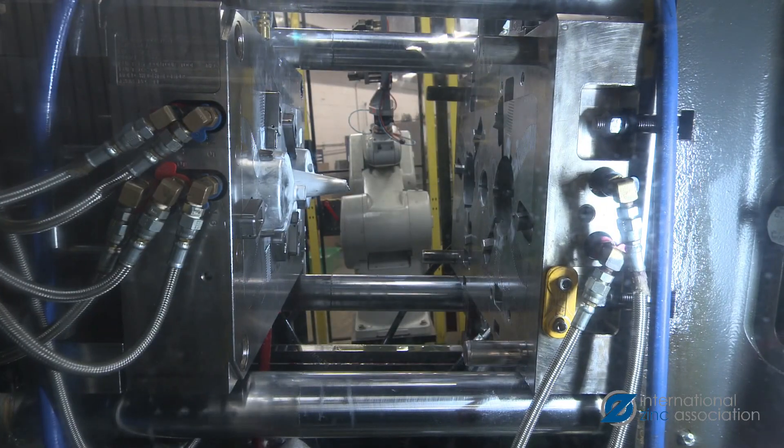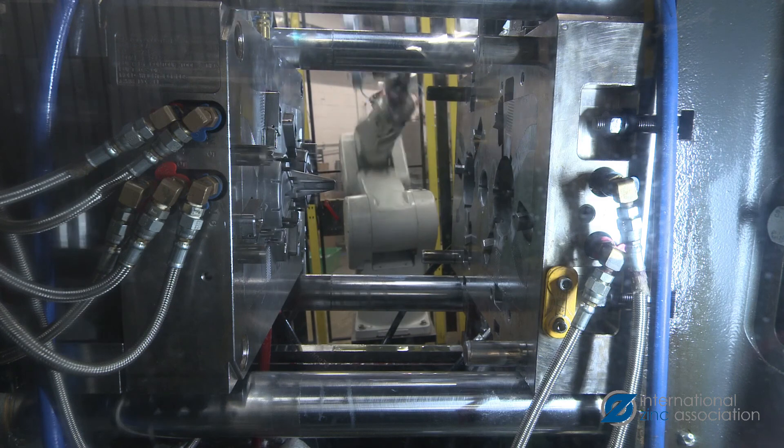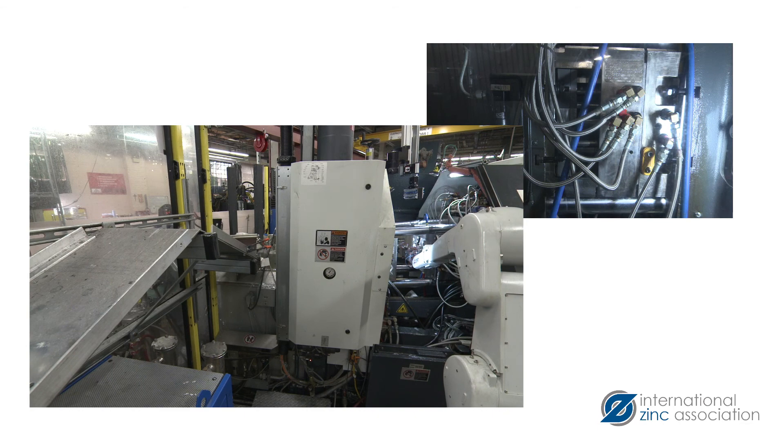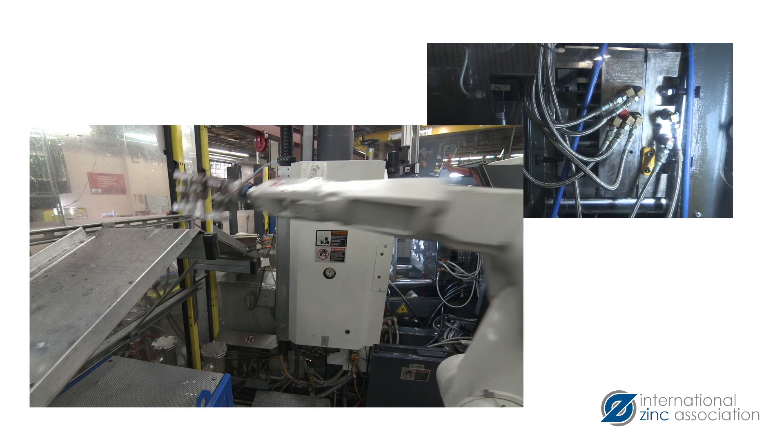The use of automation in secondary processes such as cooling, ejecting, trimming, inspection, and machining operations can all be incorporated within a die casting cell performed by robots, which improve safety, productivity, and lower costs.